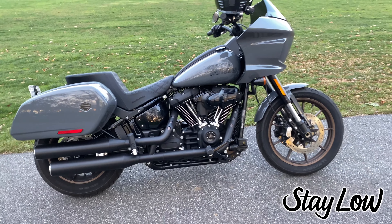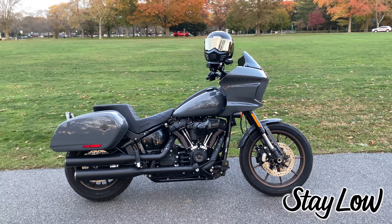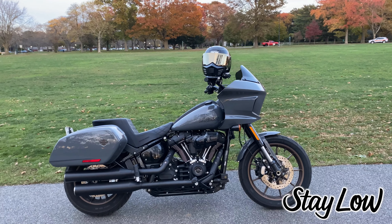I've ridden the 107 Milwaukee A8, the 114, and now the 117. After putting miles on this 117, I would not be finding myself going back down. Part of me really wants to know what a 131 would be like with these Milwaukee Eights, but I'm trying not to get too crazy. So again, I'm happy with that 117.